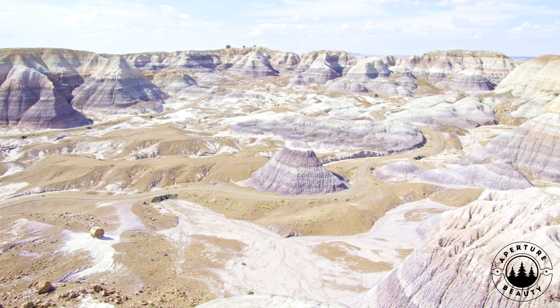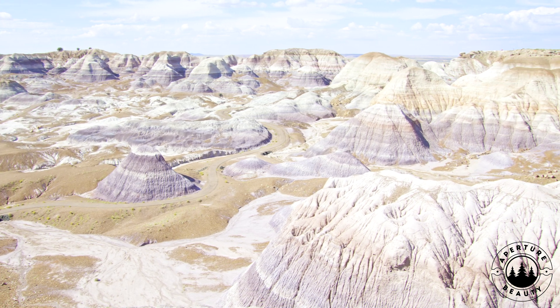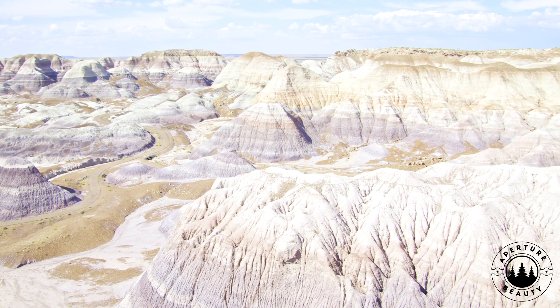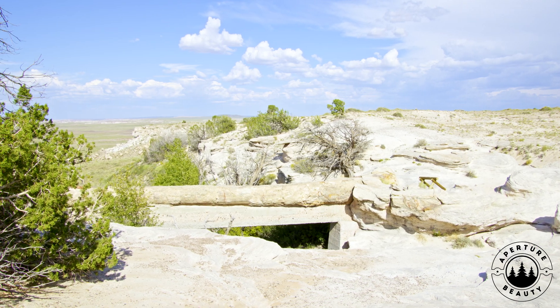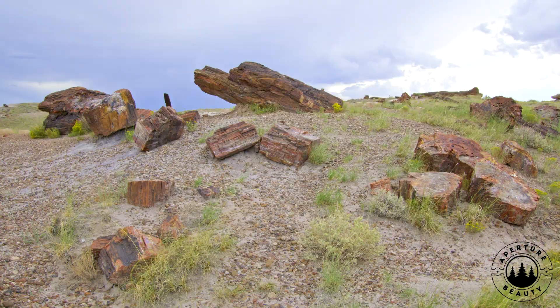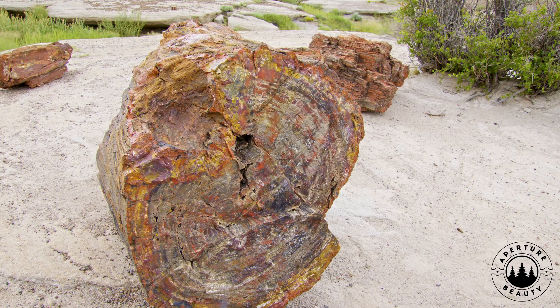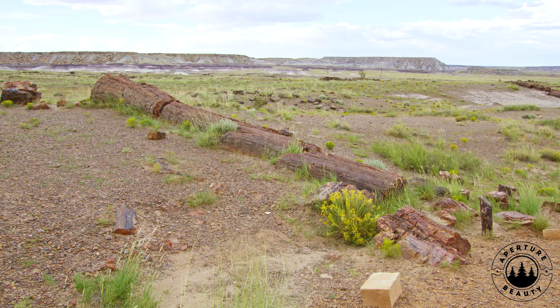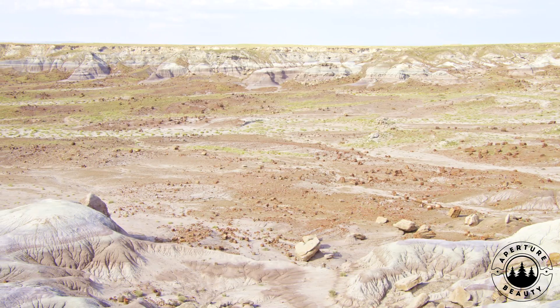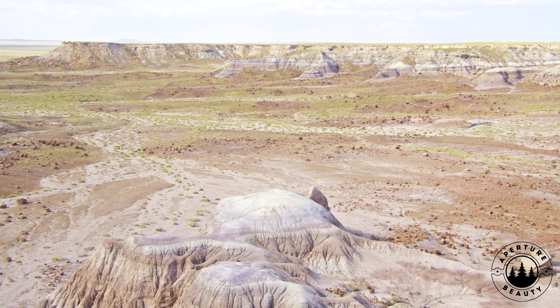Then came the petrification magic: silica saturation. Ash dissolved into groundwater, forming a mineral-rich brew that seeped into logs, replacing organic material with quartz via permineralization. Iron and manganese added reds, yellows, and purples, preserving entire trees — rings, bark, and all — in a process turbocharged by the Chinle Formation's alkaline, low-oxygen conditions.